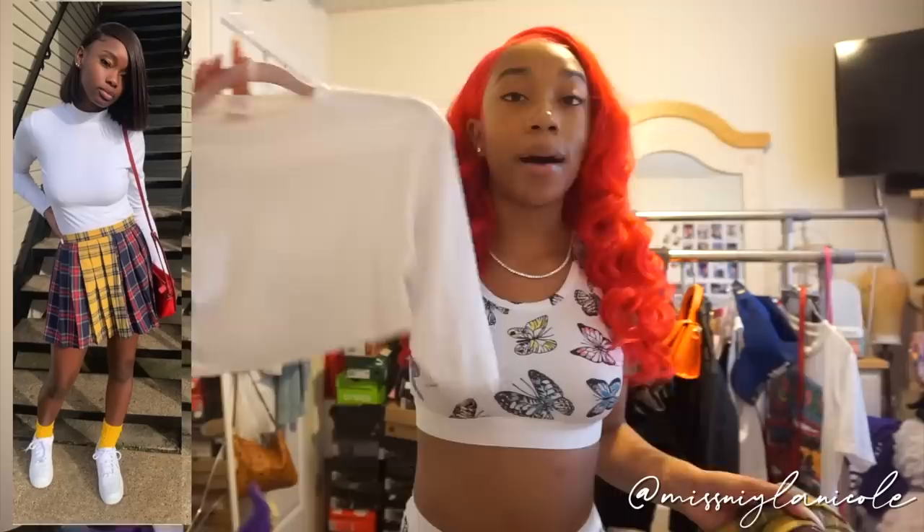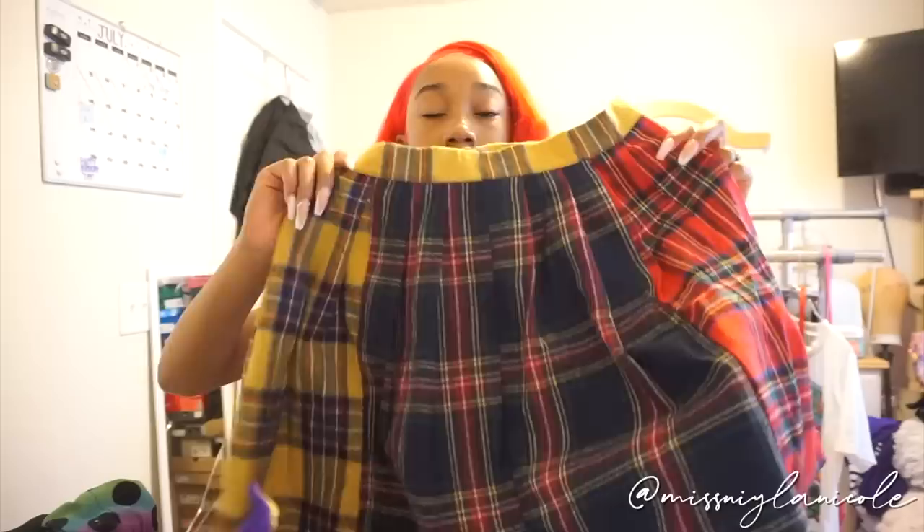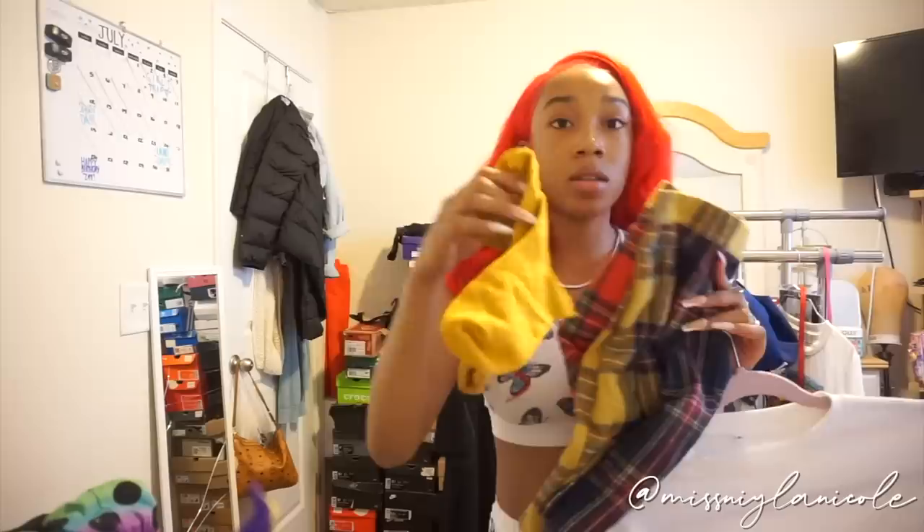This is the last outfit. I do have a white turtleneck long sleeve shirt but I have no clue where it is, so I'm not about to find it. This is from Shein — it's just a white cropped long sleeve shirt and it's kind of fitted, just like hers. I have the exact same skirt — it's from Shein as well. I haven't worn this yet but I was really excited to get it because it's really cute.